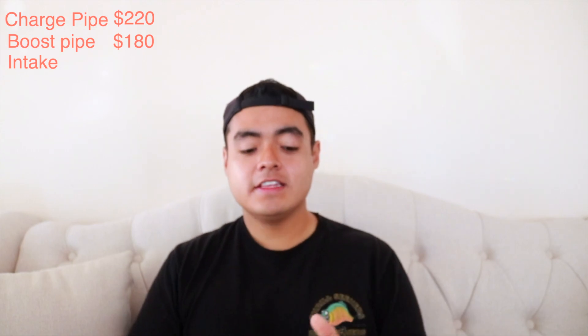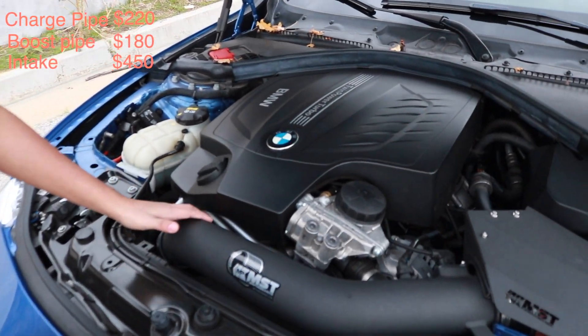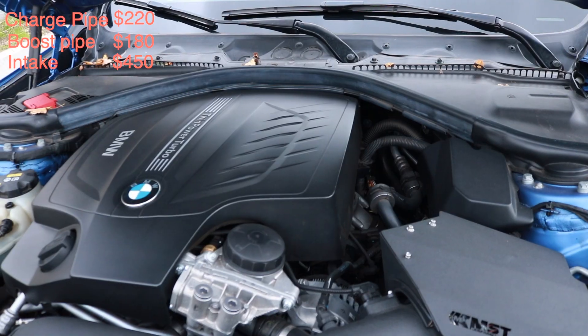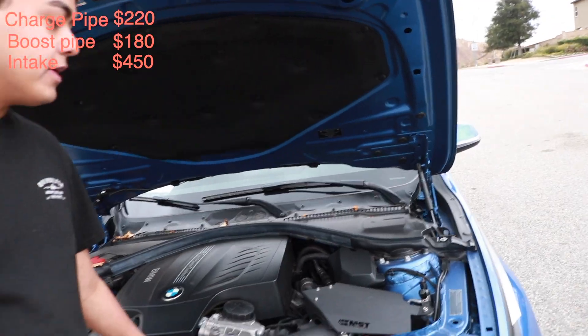Third on the list is my intake — this was literally the first engine mod I ever did to my car. I didn't really know a lot about mods back then, so like everyone else I wanted to get an intake. My intake was $450 from MST Performance. It's pricey but I don't regret it because it looks so good and honestly sounds pretty good too.